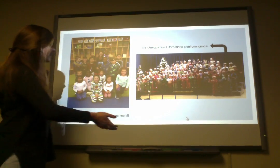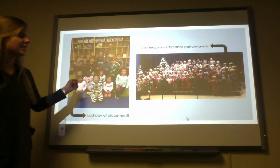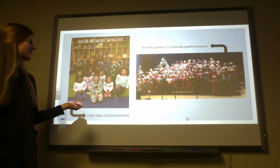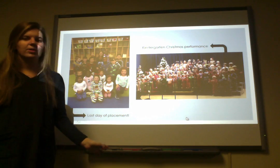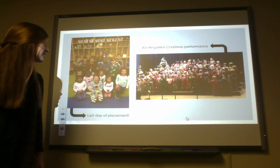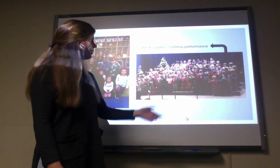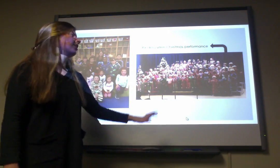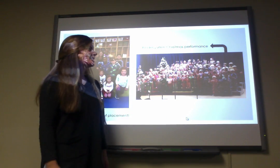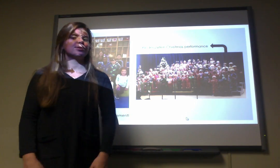This is the class I worked with. On the right here is Ms. West's kindergarten class — it was Polar Express Day and they got to wear their pajamas, which is really cute. I absolutely loved working with them; they were all absolutely wonderful and precious. And this is the kindergarten Christmas performance where they all wore their pajamas and sang a few songs. It was really sweet. I loved this placement and it was absolutely wonderful.